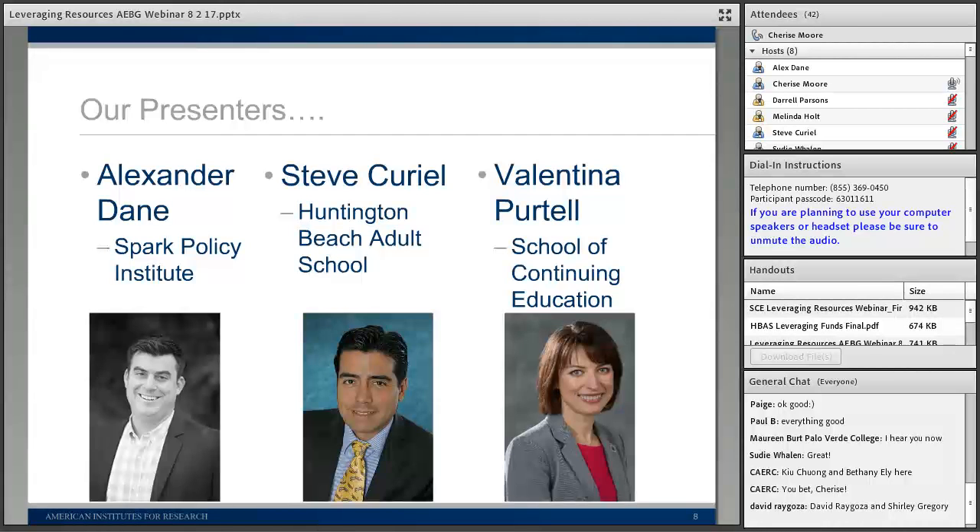We also have Valentina Portel, who is the provost for the School of Continuing Education at North Orange County Community College District. She's been there since 2002, and prior to serving as provost she was the Dean of Instructional and Support and Student Services. Valentina has served on the board for the Association of Community and Continuing Education since 2011, and on the California Community College Chancellor's Office Institutional Effectiveness Partnership Initiative, as well as the California Department of Education Field Partnership Team.